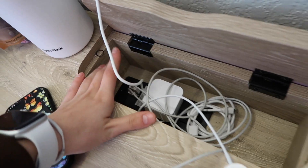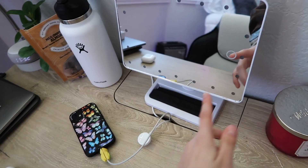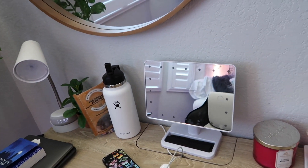Moving on to my desk, I got it from Target and I really like it because it has a bunch of plugs built in that you can use. I use them a lot. I also have this mirror that lights up — I got it as a gift so I'm not completely sure where it's from, but I've seen them on Amazon so there are plenty on there.